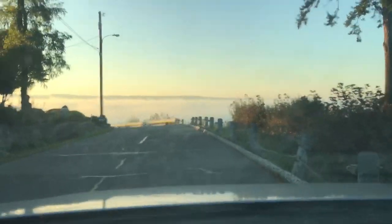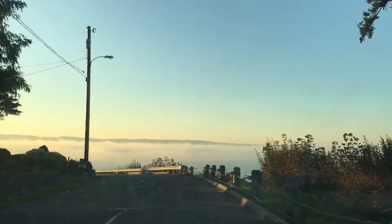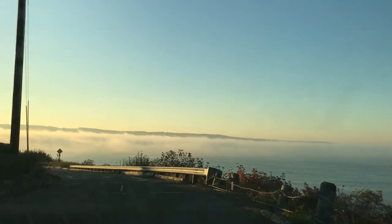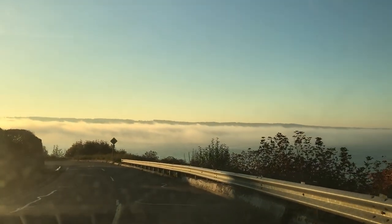Akira, we are going to the beach but look at this fog. It looks so wicked. It's all over the Puget Sound. It's like 5:30 PM.